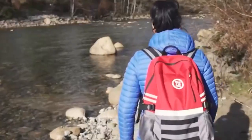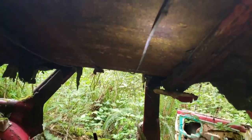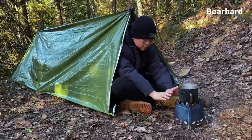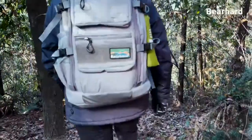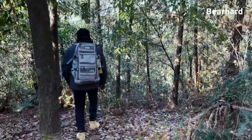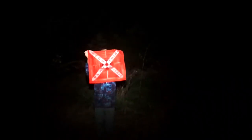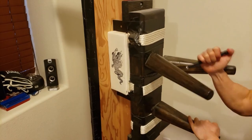12 Must-Have Survival Gear and Gadgets on Amazon in 2023. Survival situations demand quick thinking, ingenuity, and the right gear. Make sure you have the best tools on hand with these 12 must-have survival gear and gadgets, all available on Amazon. All the links are in the description, so let's get started. But first, don't forget to hit the like button and subscribe to our channel.